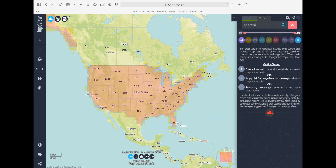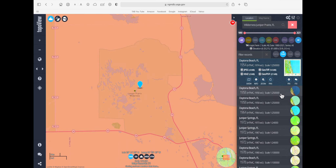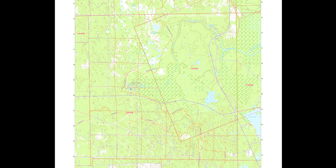If you want to type in a specific area, you type it in at the top. I'm going to type in Juniper Prairie Wilderness because that's here in Florida. This pulls up and then you can download it — and this is what the map looks like.